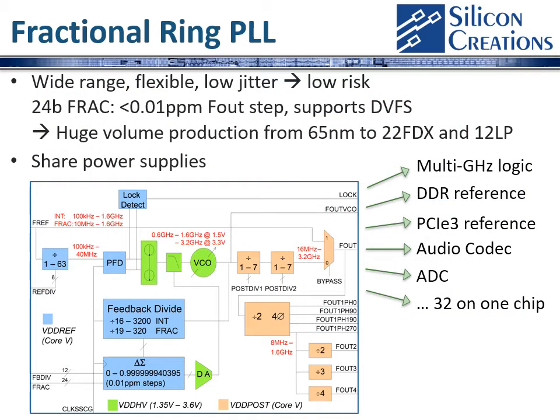With compensation for fractional spurs, a 24-bit fractional path, and the ability to support dynamic voltage and frequency scaling, our fractional ring PLL has been used to support many different applications and is in very large volume production over a wide range of processes. It's available in GlobalFoundries 12LP+, 12LP, as well as 65 nanometers, 40, and 28. This versatility and wide programming range means it's a very low risk choice for your chip design.